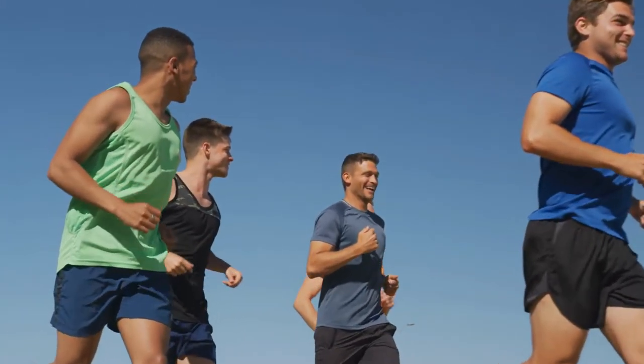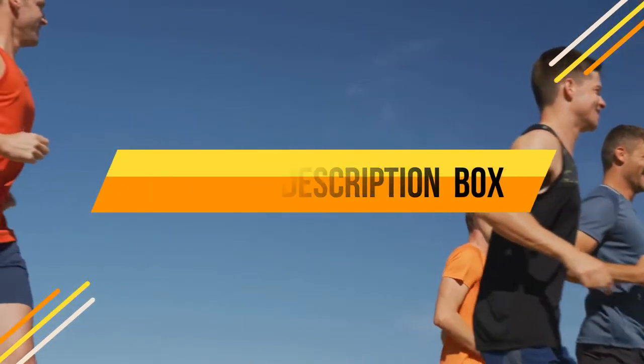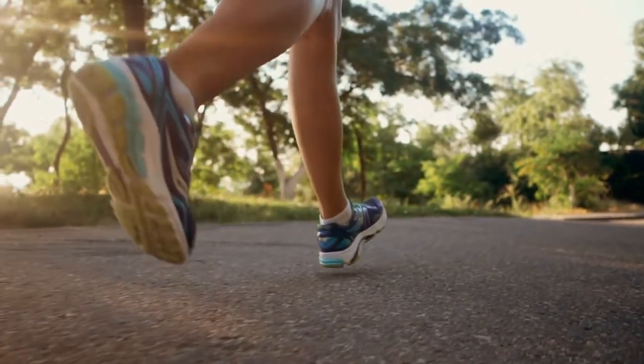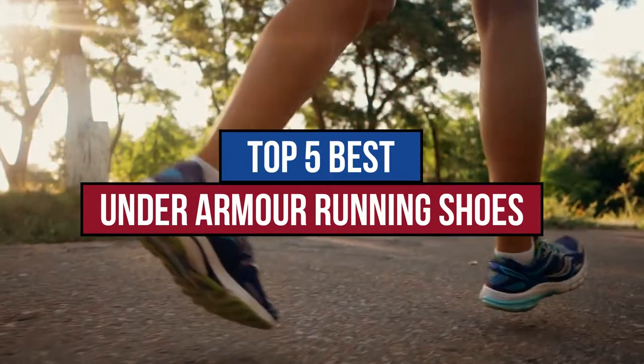Under Armour are well known for producing a wide range of high-quality shoes. If you are looking for the best Under Armour running shoes, you will have to compare dozens of different products, each with their own unique elements or design differences that make them stand out from one another. Today, we are going to review the top 5 best Under Armour running shoes available in the market. So now let's get started.